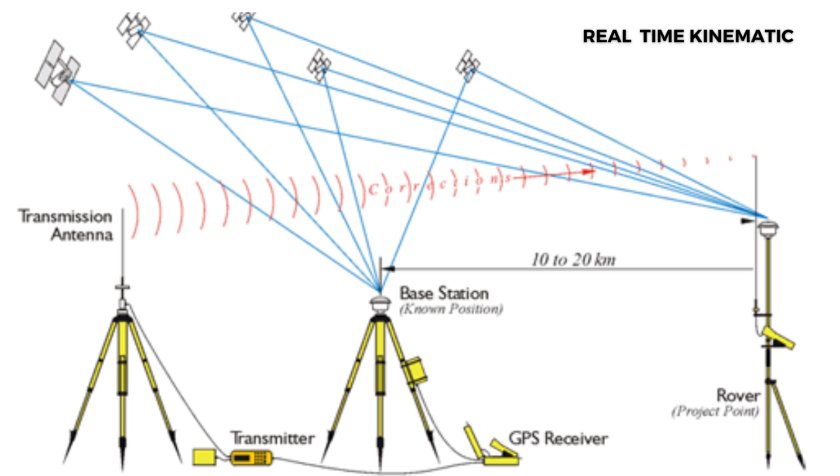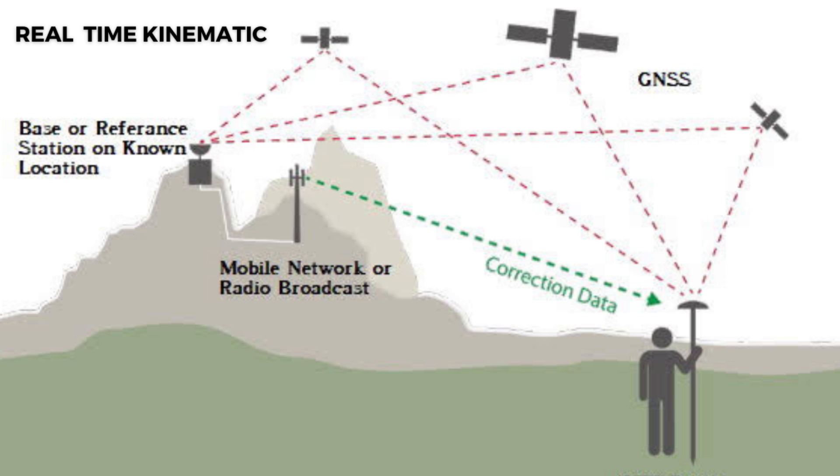These corrections compensate for any errors in the satellite signals and greatly enhance the accuracy and precision of the rover's position. As the rover collects data, it continuously compares its position with the known position of the base station. This comparison enables the rover to calculate highly accurate positions in real-time, down to the centimeter level.